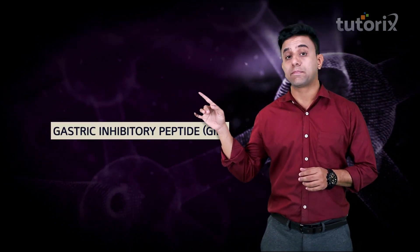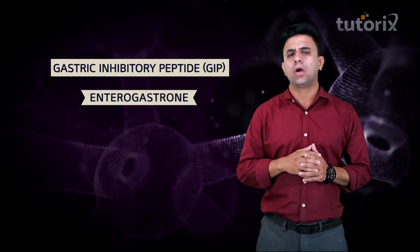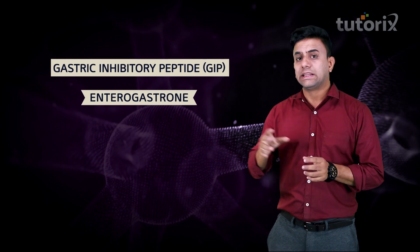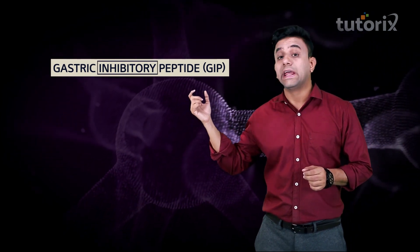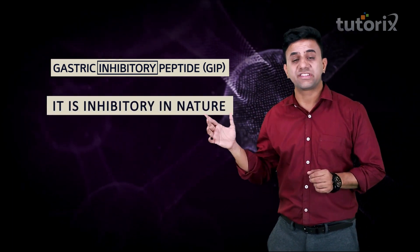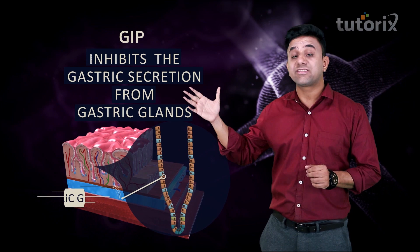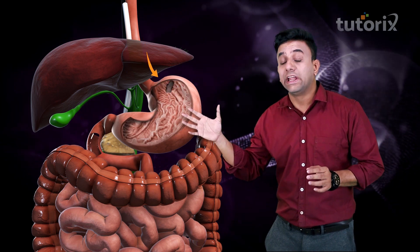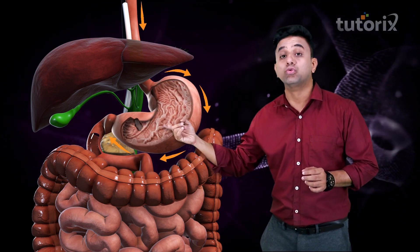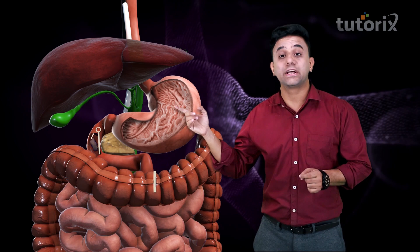Next, we'll talk about another important hormone known as gastric inhibitory peptide, also known as enterogastrone. From the term itself, 'inhibitory' means it is inhibiting something — and exactly this is what it does. This hormone inhibits the gastric secretion from the gastric glands. It is released only when food from the stomach has come into the duodenum part of the small intestine. So, gastric inhibitory peptide is released in the duodenum.